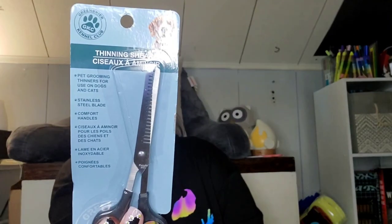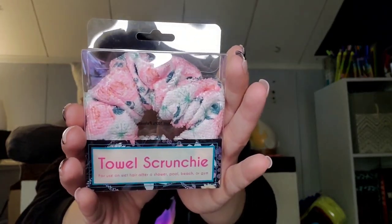I picked up these thinning shears — pet grooming thinners for use on dogs or cats, stainless steel blade — just to help the dogs with their shedding, or possibly the cats too. I found two of these towel scrunchies for use on wet hair after shower, pool, beach, or gym. I'm pretty sure I picked up one for me and one for Peyton.